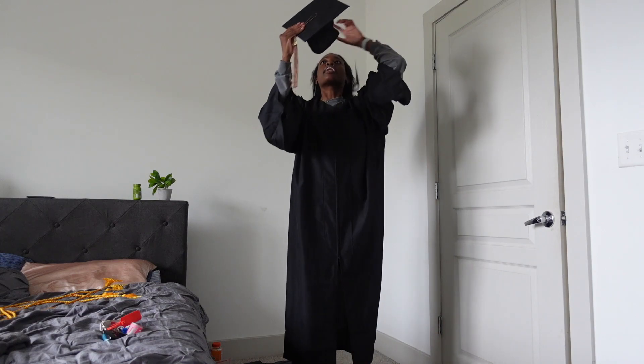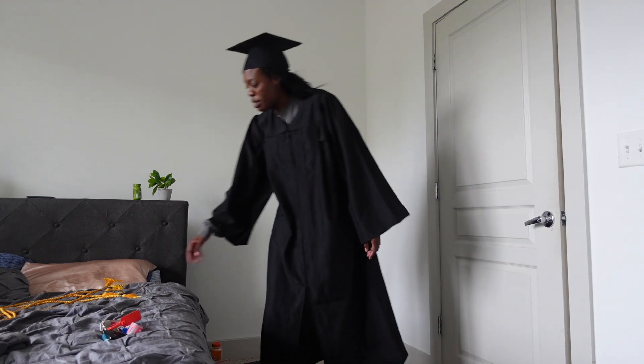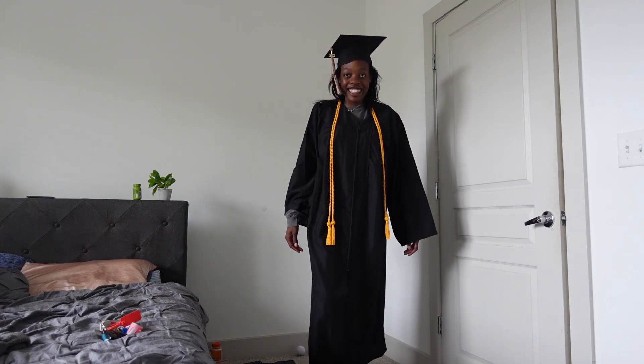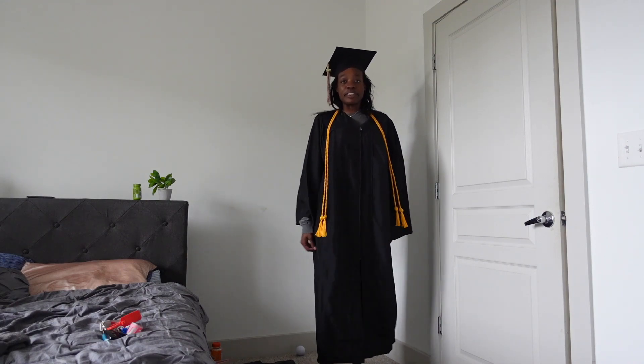My head is really big so the cap is a struggle to get on. Y'all like this drip or drown? And my honor cord — let's go baby! Pull up in the Sri Lanka — wait. This is so funny. Does my hair look good?